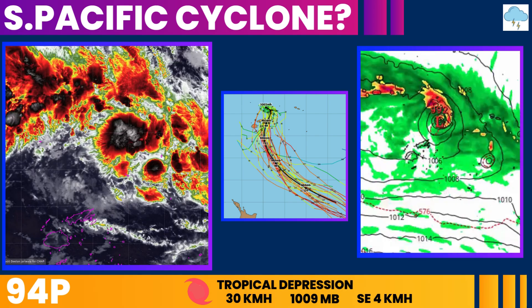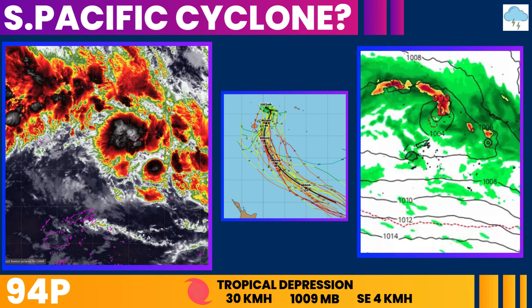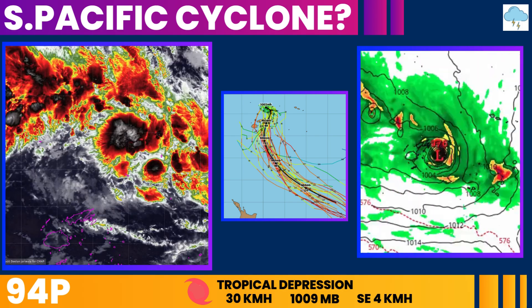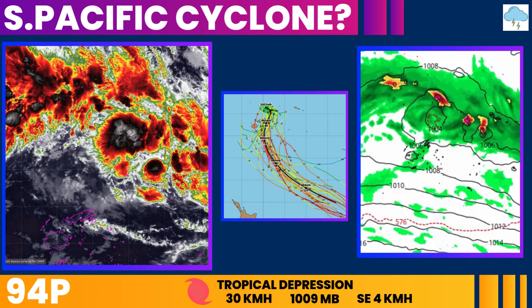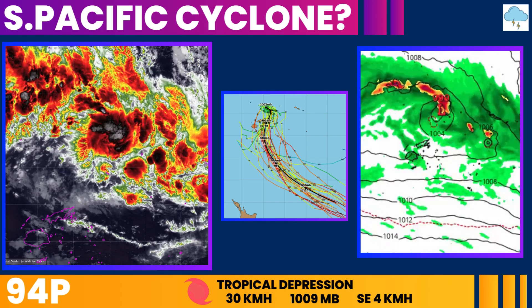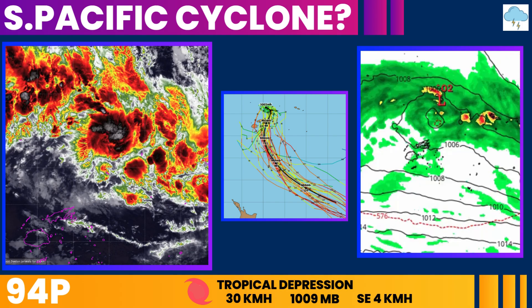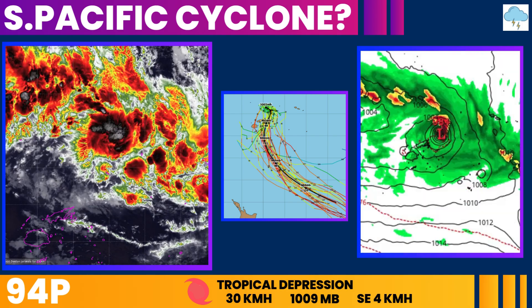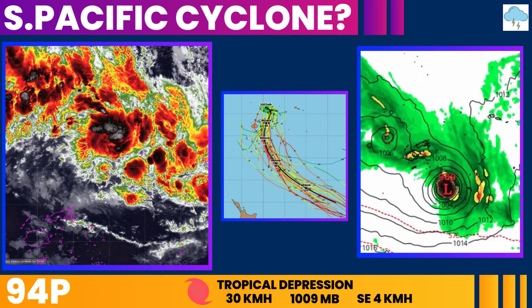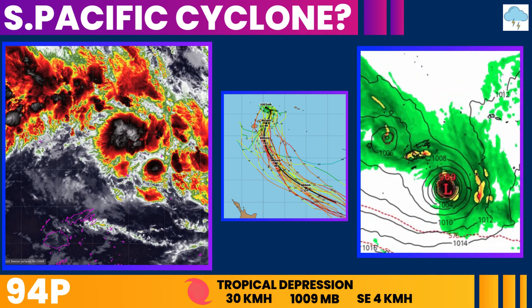The second area we're watching is in the South Pacific near Wallis and Futuna. This area of disturbed weather is currently designated as Invest 94P, meaning it's being monitored for potential cyclone development. The chances of 94P becoming a tropical cyclone in the next 24 hours are currently low. The system has winds of about 25 to 35 kilometers per hour and a pressure near 1009 millibars. Satellite images show a somewhat disorganized area of thunderstorms.